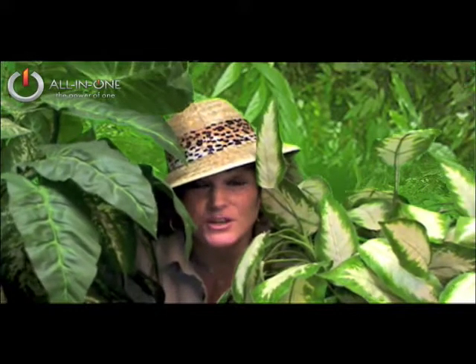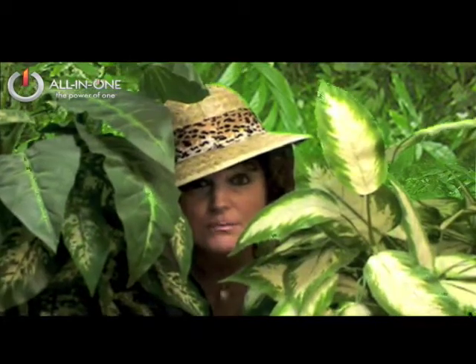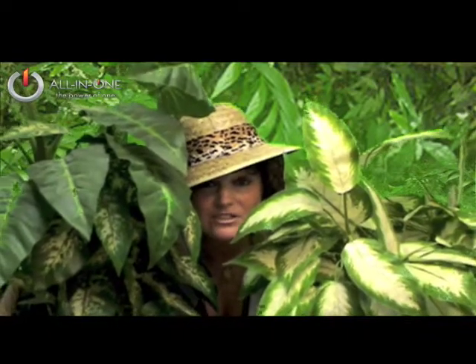Hi, this is Jennifer with All-in-One. I'm coming to you live outside a cave somewhere in the jungle. I'm here checking for the elusive giants. I know they're here somewhere, I've been told. I'm not scared though, because there's nothing to be afraid of. I'm a consummate professional and it's totally cool.